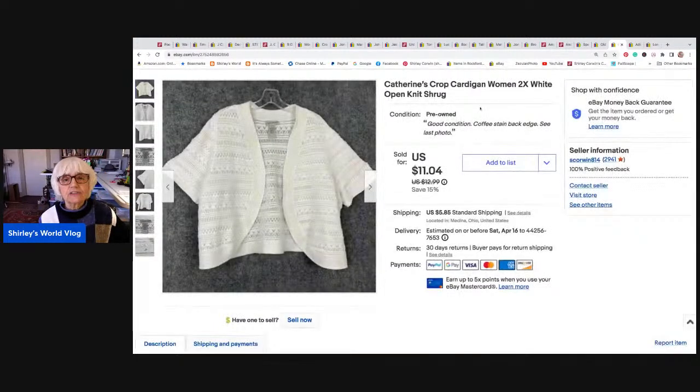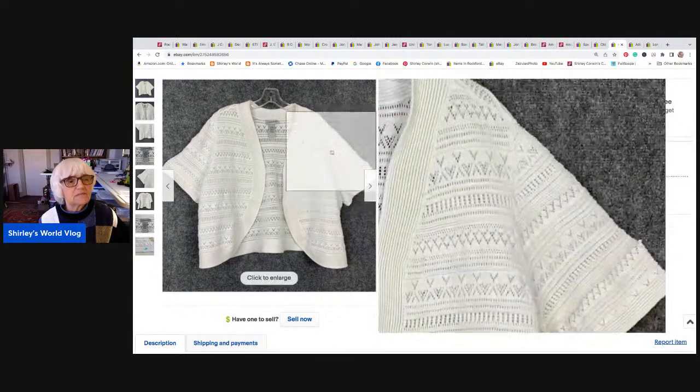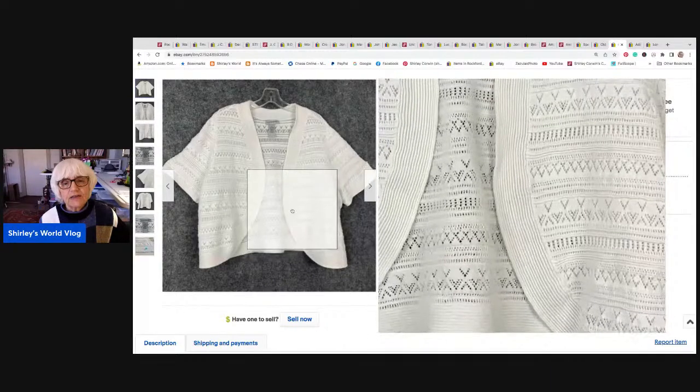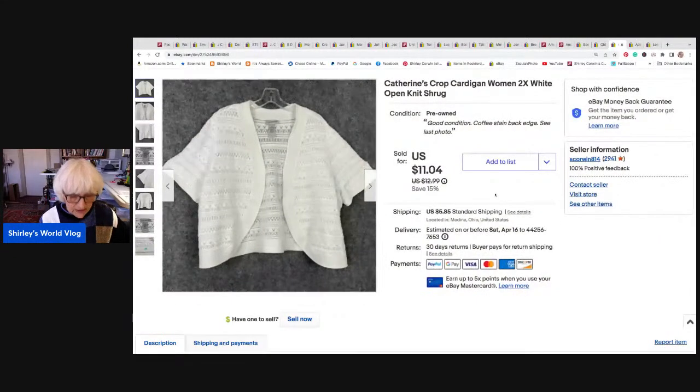The next thing is a Catherine's crop cardigan, like a little shrug. I didn't put this on for much because it just looked yellow to me, especially around the border. I did wash it to try to get that yellow out. So I put it on for a low price, and it went on sale for $11.04. Somebody bought it in Sarasota, Florida. I made about $0.50 on shipping. This might have been from a bag from my daughter because she has lots of Catherine's items.